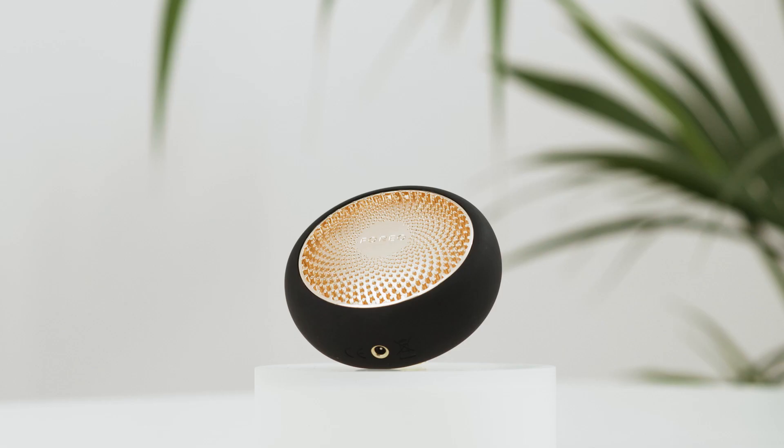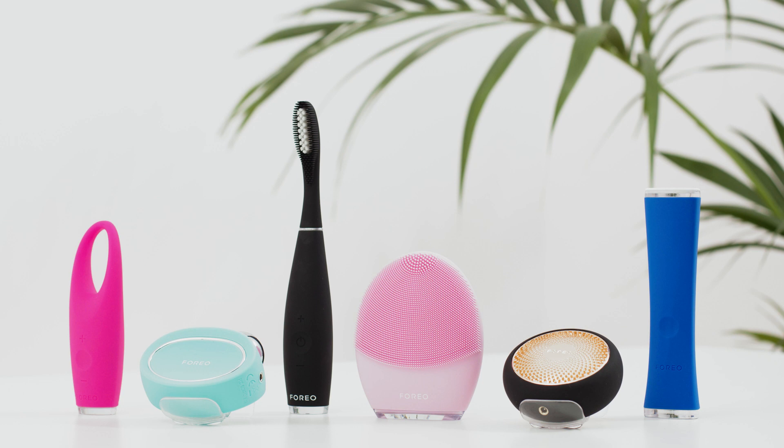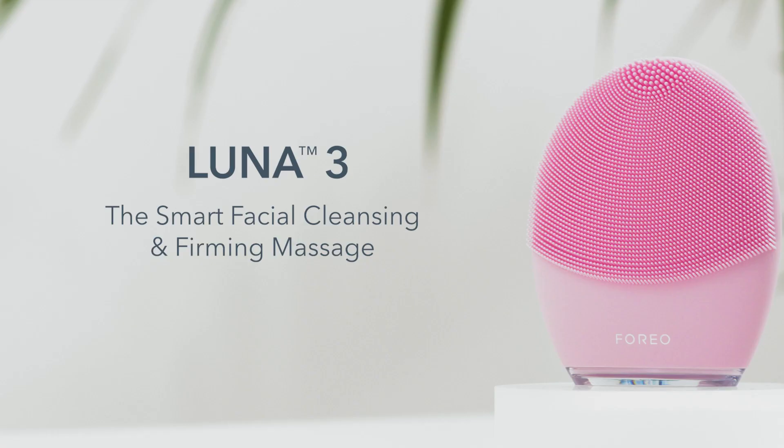In case you're unfamiliar with the term, beauty tech refers to using innovative technology to create personalized devices that evolve to cater to each individual user's unique skincare needs and desires. Because when it comes to beauty and health overall, we know that one size does not fit all.